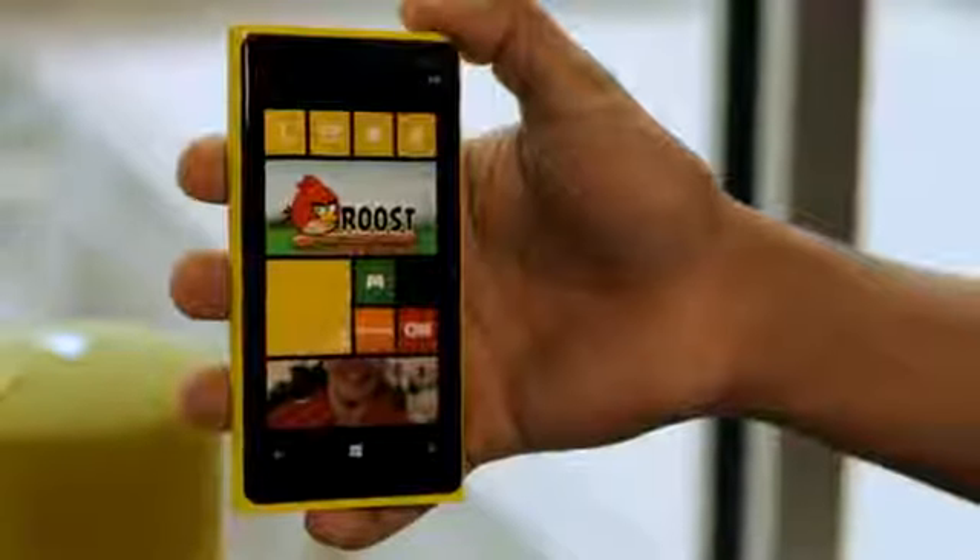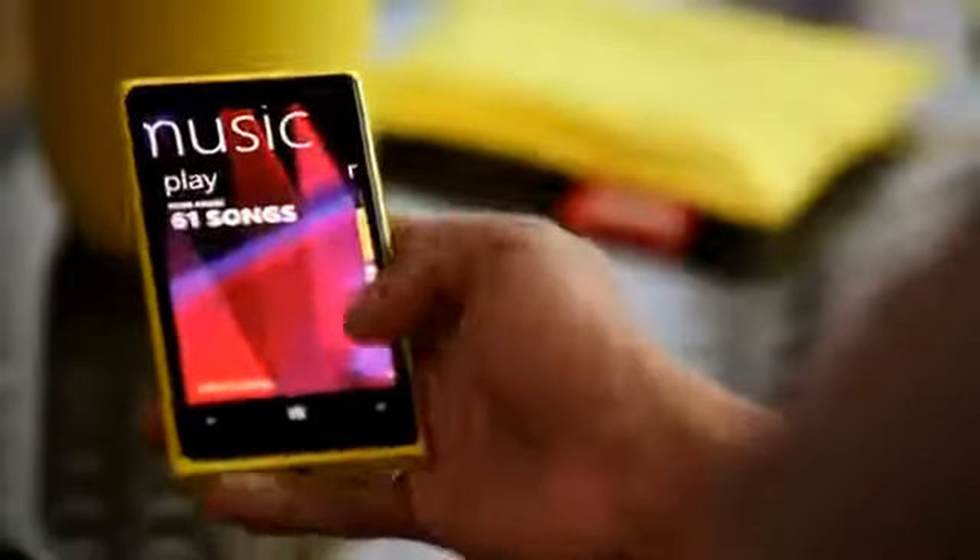Hi everyone, I'm Shomir Sinha and I'm extremely proud to be able to introduce you to the new device from Nokia, the Nokia Lumia 920. The Nokia Lumia 920 comes with Windows Phone 8 and has a host of cool, incredible innovations. Let's start with the camera.